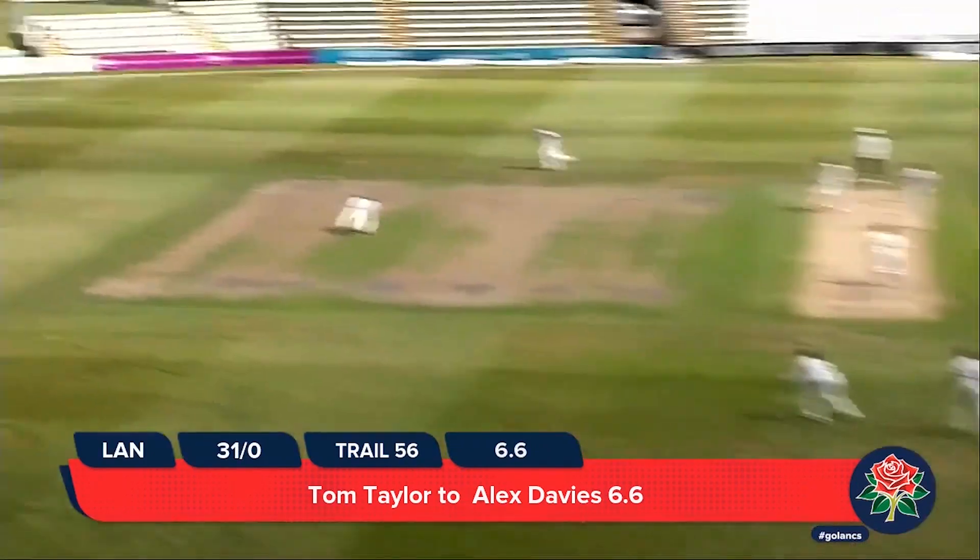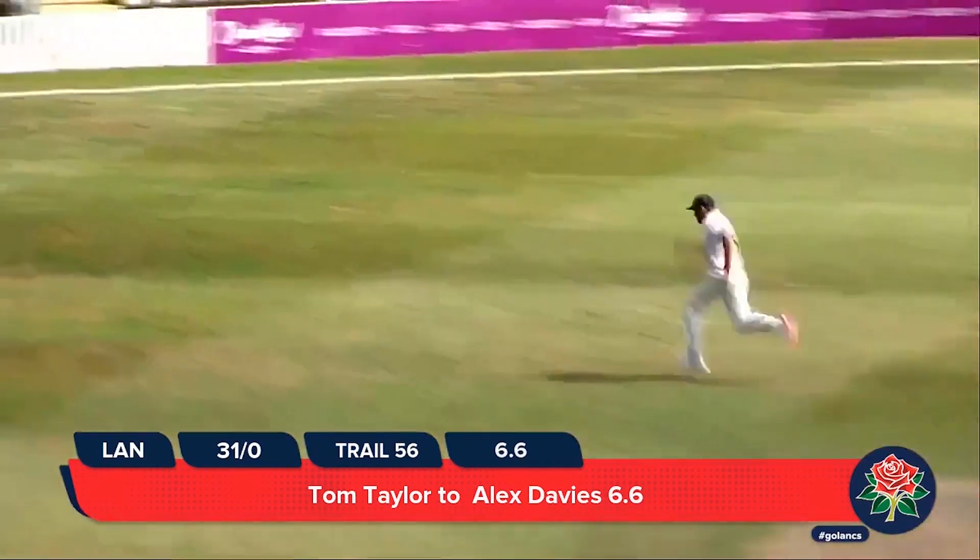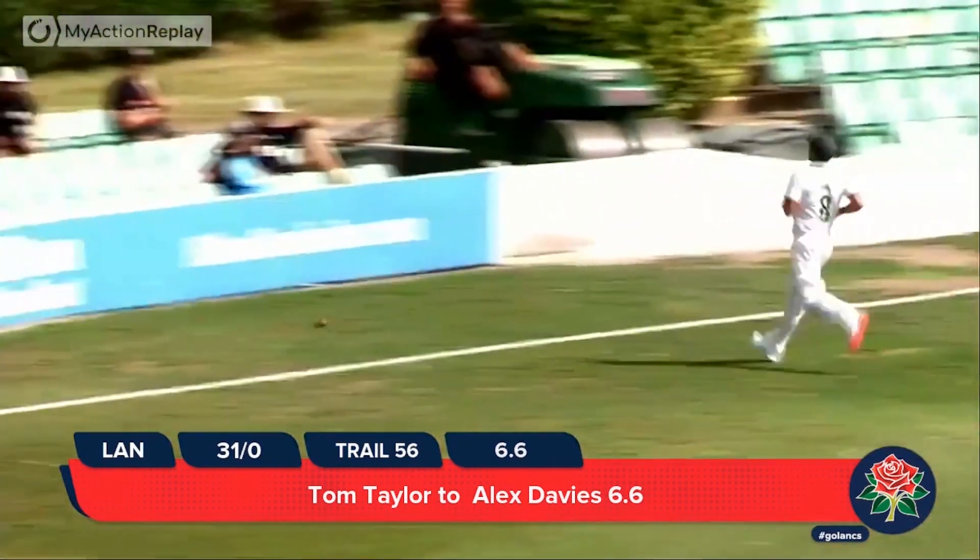Balderson is in — Balderson to Davies, who turns through mid-wicket this time. And it's going to be a chase for Ben Mike — is he going to get there? He isn't.